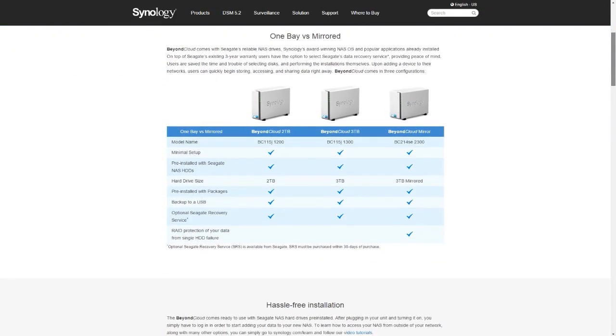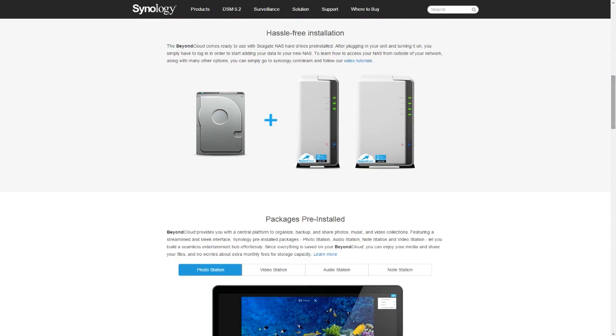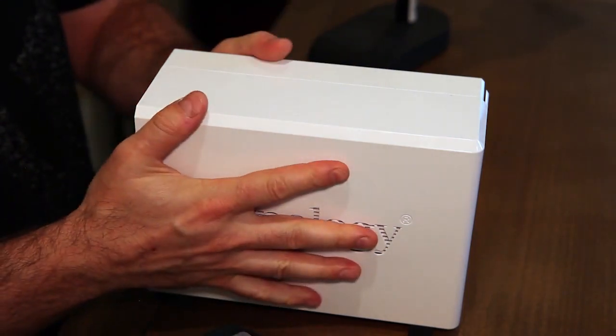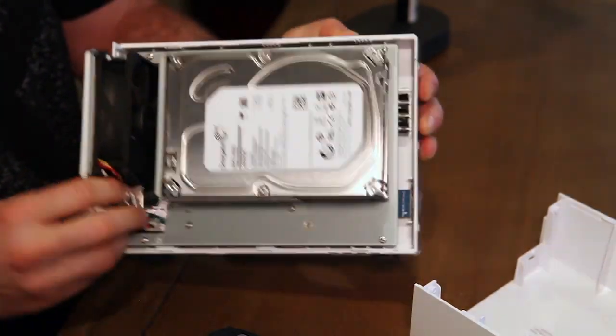Network-attached storage is similar to sharing files on your computer — the operating system serves up a set of files accessible across devices, platforms, and operating systems. This specific unit, the DS214SE, comes with two three-terabyte Seagate NAS drives. They come in RAID 1 or mirrored configuration, meaning data on the first drive is mirrored to the second, giving you peace of mind with redundancy. If a drive fails, you turn the unit off, pop it open with two screws, slide out the old drive, slide in the new one, and it immediately starts copying data. Really easy to set up.